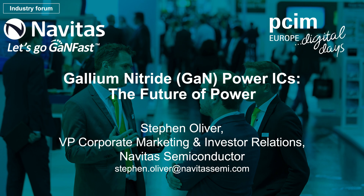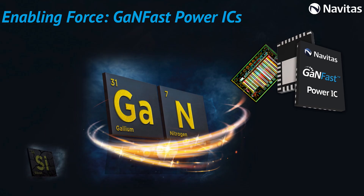Hello, I'm Stephen Oliver from Navitas, here today to talk about gallium nitride power ICs, the future of power. As we move away from the old slow silicon chip to new fast gallium nitride, we reap the benefits in high speed, high efficiency performance. And the Navitas GANFAST power ICs are the embodiment of that ultimate performance.